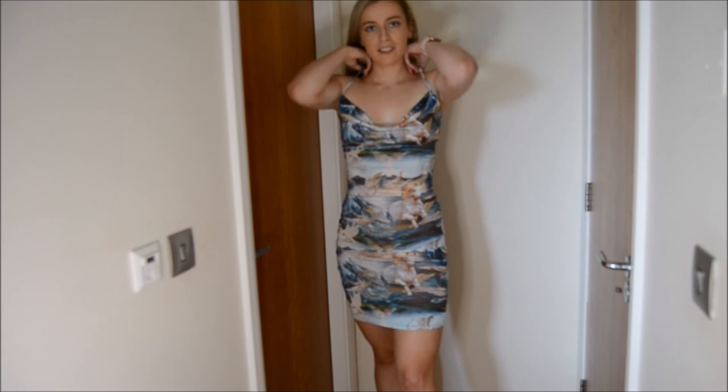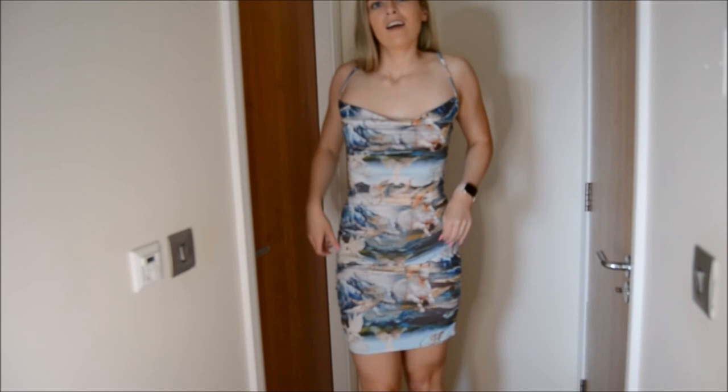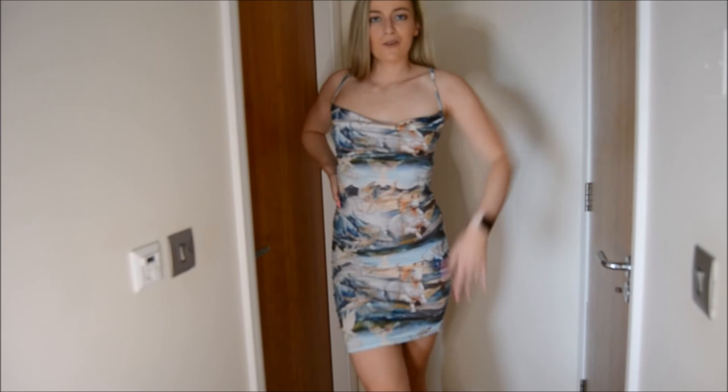I'm very pleased with this dress — I'm so pleased with the design. I think it's so flattering and it's really stretchy as well if you're going out for a meal. I would definitely recommend this dress too.